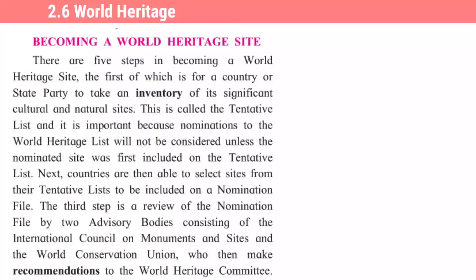The third step is a review of the nomination file by two advisory bodies — don sallagaar samittin dwaare — consisting of the International Council of Monuments and Sites and the World Conservation Union. Yaa don samityan madhe kuna cha samavesh ahe. Who then make recommendations — shifaras kartaat — to the World Heritage Committee — jaktik varsha samiti kade.